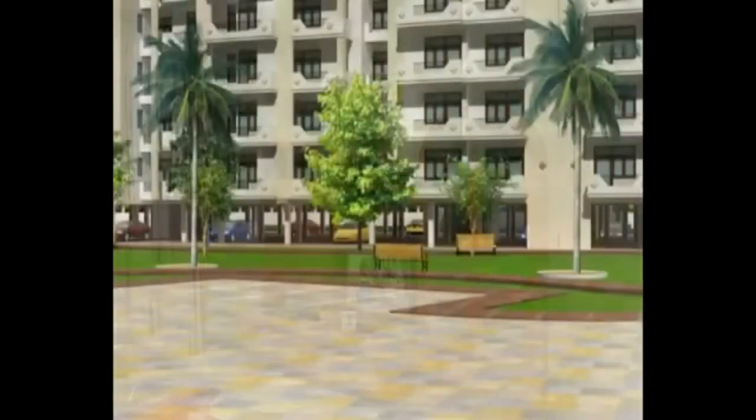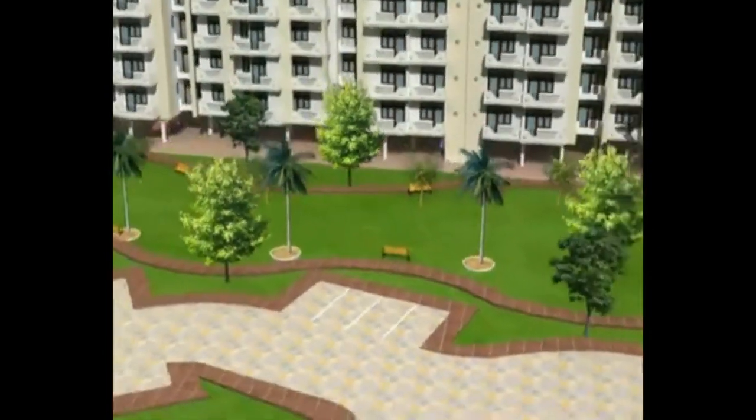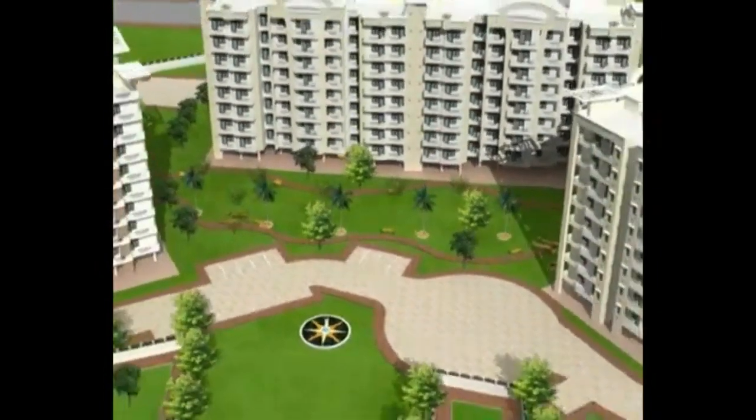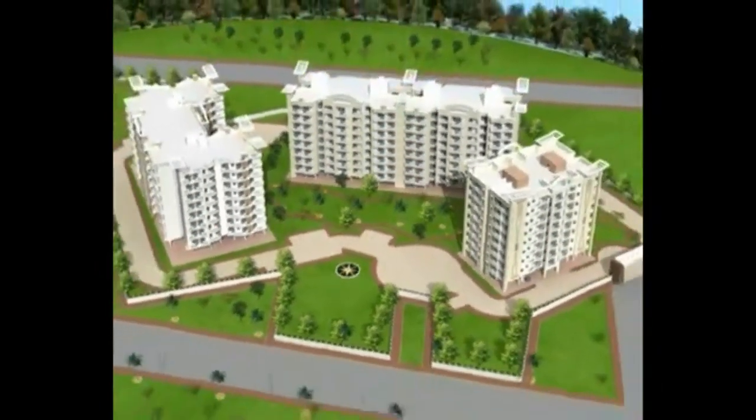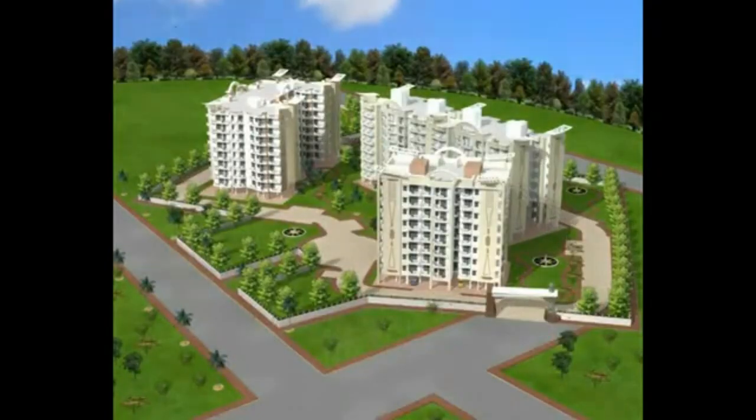Your decision to own a home in Gulmohar Towers deeply deserves the best of luxurious legacy. Get in touch with us right away so that we can help you realize your dreams effortlessly.